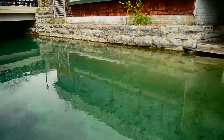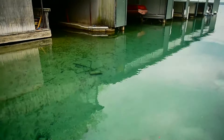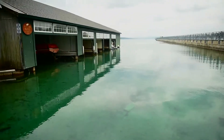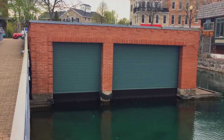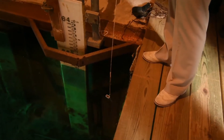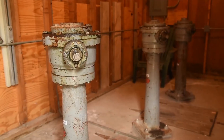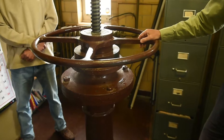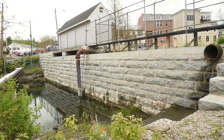Every day, 40 million gallons of water flow from Skaneateles Lake to the pipes and faucets in Syracuse. That massive flood of fresh water begins in a small brick gatehouse on the shore of the lake. The water travels nearly 20 miles through a network of cast iron pipes first built in 1893. Those pipes empty into the woodland reservoir and provide the city's drinking water.